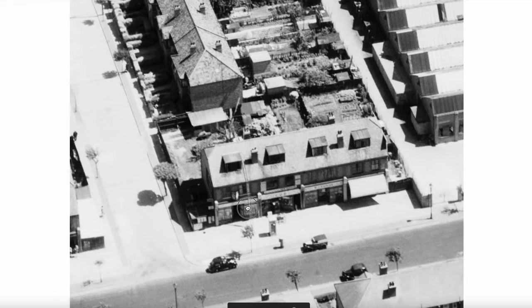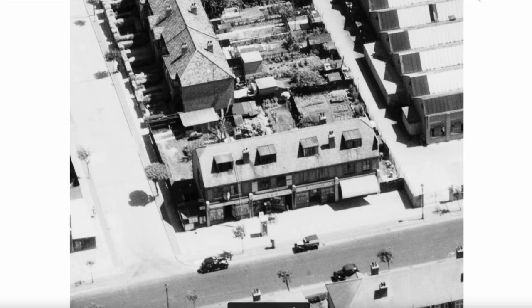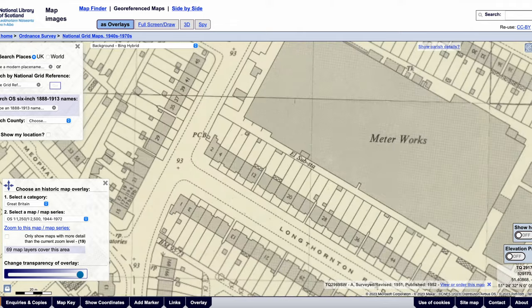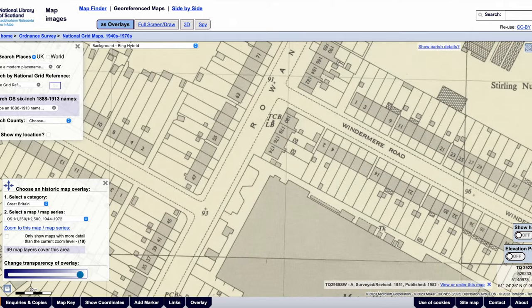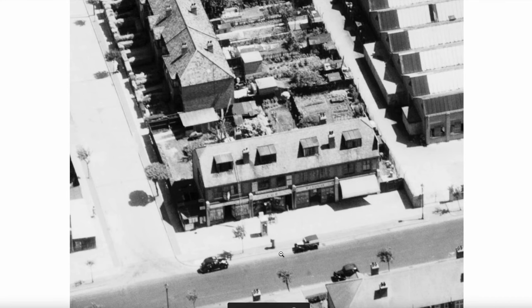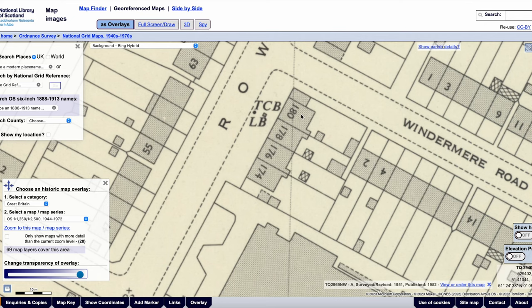Let's have a look at these shops here. This is Windermere Road. There is a telephone call box — TCB — and letter box. Yes, you can see the call box there and the letter box. We have one, two, three, four shops. Numbers 174 going up northerly to 180.